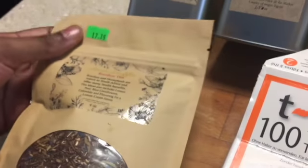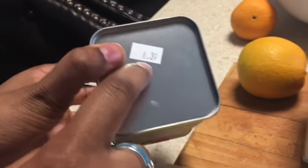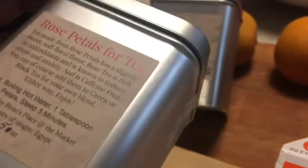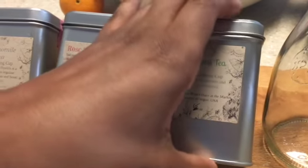Look at the price! I actually did not notice that until you said that. These were — this chamomile tea is $6.39. No, that was just the chamomile tea. This one is $4.89 and this is the rose petals, so $4.89, and this is the spearmint and this is $5.49.